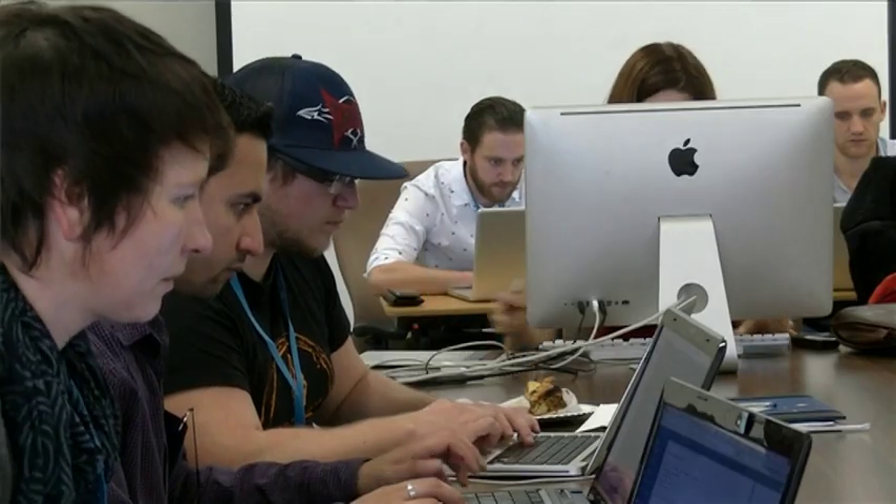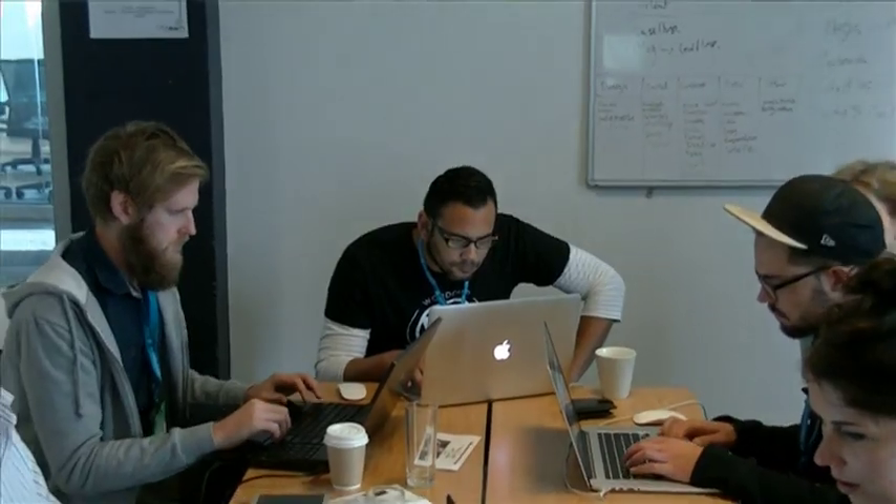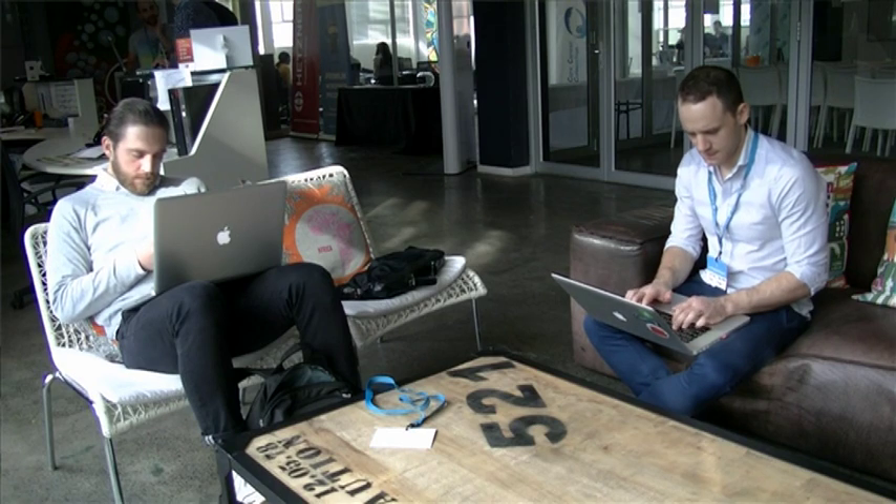We're here today to sponsor a couple of our themes. When WooThemes approached us and told us they were going to be making websites for charity, we thought it was a very cool idea so we jumped straight on the bandwagon, gave all our themes available to anyone here who's making a site, and we're just here to assist and help anyone who needs some technical or design advice while they build their sites.